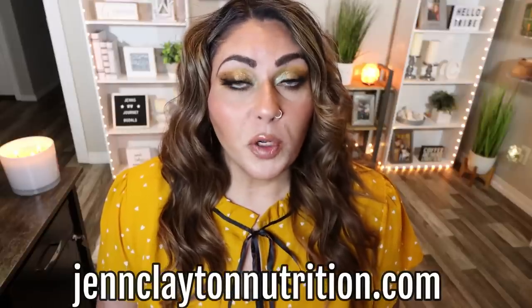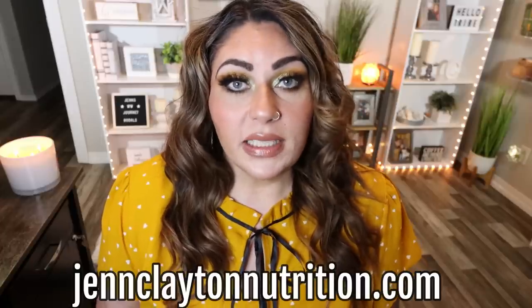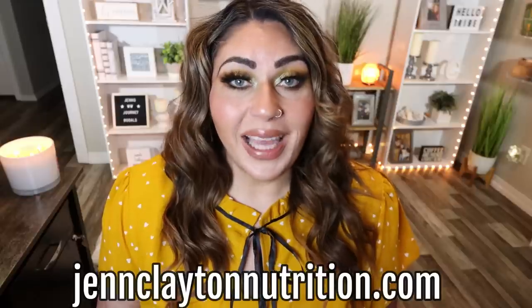Check out that description box down below for nutrition coaching. I do offer personalized macros and calories — highly recommend so that you can reach your goals. If you would like to talk with me one-on-one, I have coaching as well. Links and discounts to all of my favorite things are there too. And don't forget to come join us on Facebook — we'd love to have you in that community.